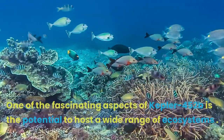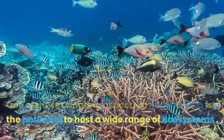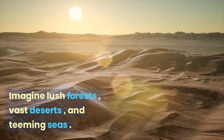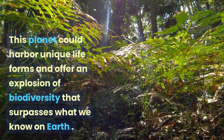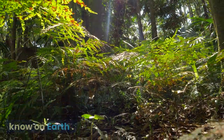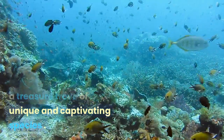One of the fascinating aspects of Kepler-452b is the potential to host a wide range of ecosystems. Imagine lush forests, vast deserts, and teeming seas. This planet could harbor unique life forms and offer an explosion of biodiversity that surpasses what we know on Earth. Kepler-452b might hide a treasure trove of unique and captivating species.